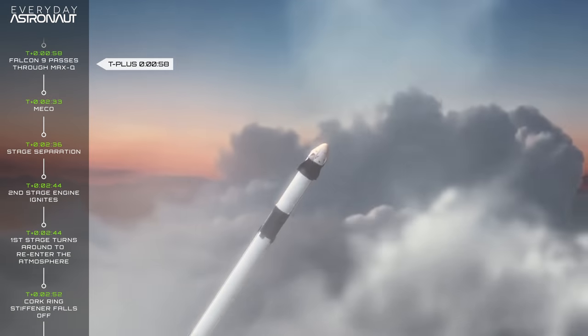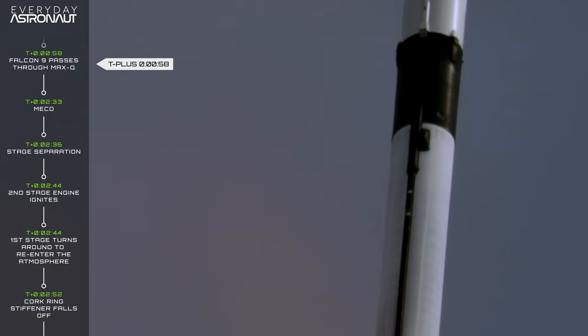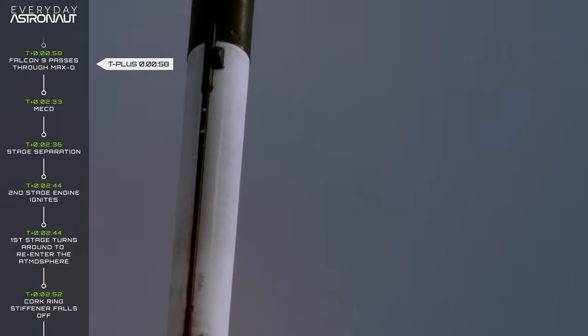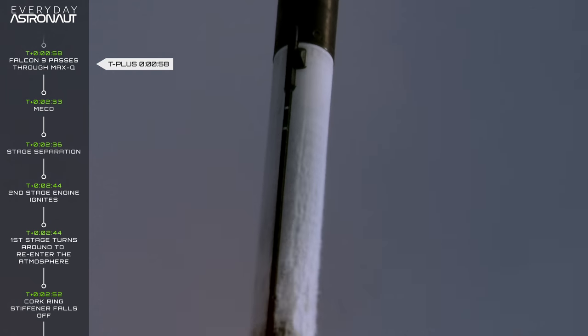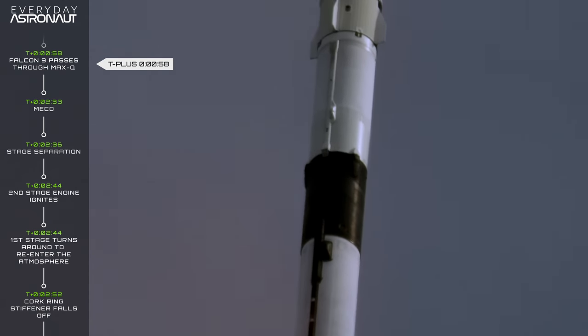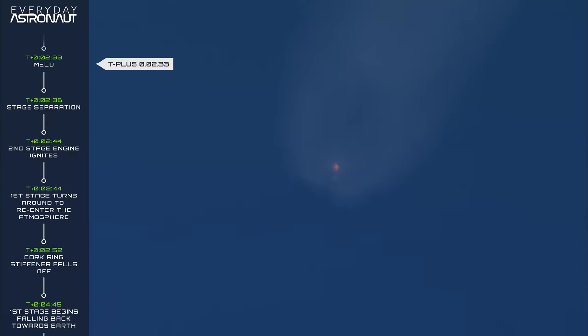At T plus 58 seconds, the rocket encounters maximum aerodynamic pressure, or max Q, which is when the vehicle experiences the strongest aerodynamic forces on it. After this point, despite the rocket still going faster and faster, the air is getting thinner and thinner and eventually is pretty much non-existent. At T plus 2 minutes 33 seconds, the first stage engines shut down — main engine cutoff, otherwise known as MECO.